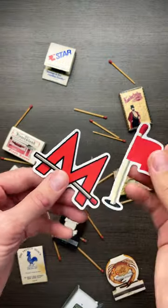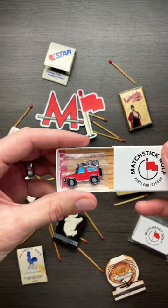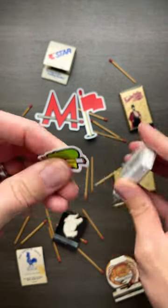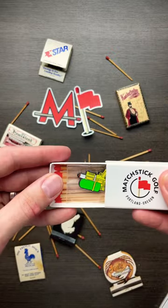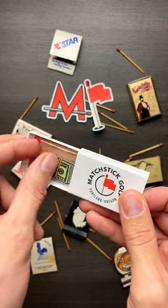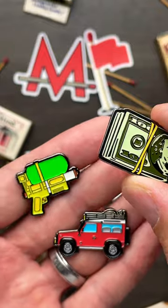It also came with these cool Matchstick stickers — love these, gotta slap them on the red Jeep. I'm gonna try and save this sticker — got it! That super soaker, baby. These are so badass. Thanks again to Matchstick Golf, these things are insane. Comment which one's your favorite and maybe I'll send it to you.